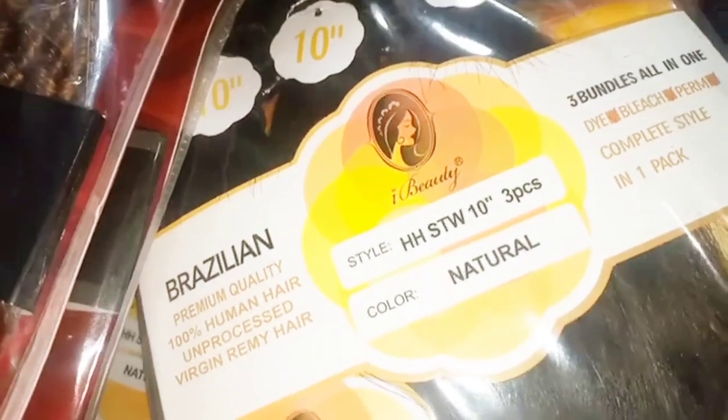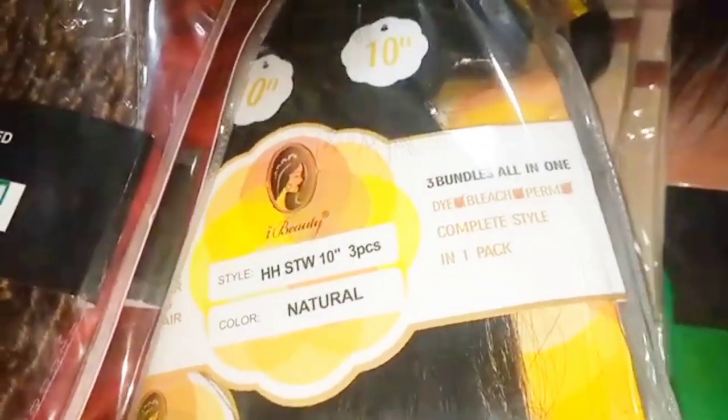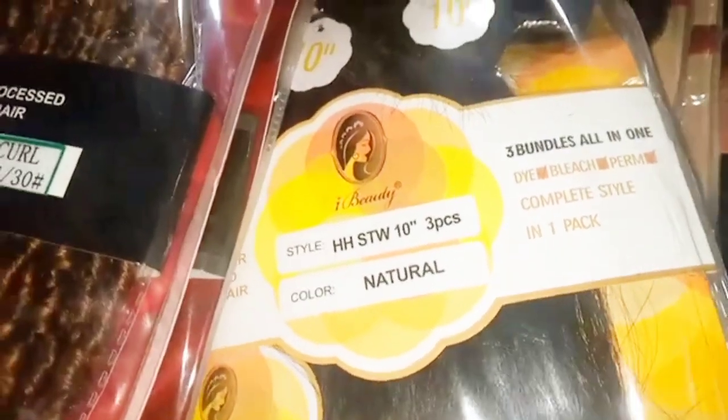So guys, this is the second shop I entered in the market. Let's check out this shop and see what they have. This one is Brazilian hair and the color is natural. This one is very nice and it has a closure.